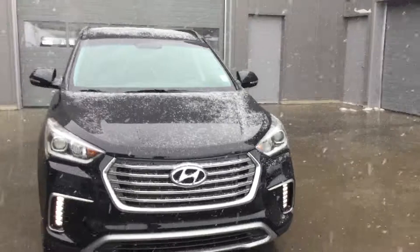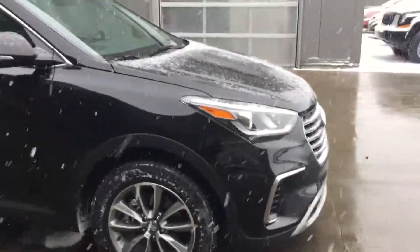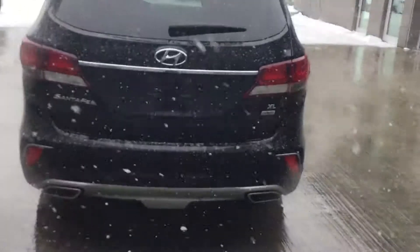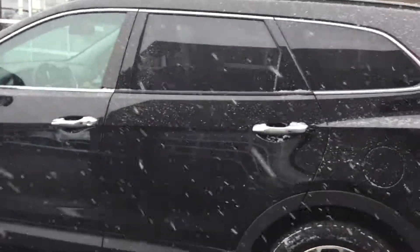As you can see it has a beautiful black paint, alloy wheels, no dents or scratches on the passenger side, dual exhaust, and no dents or scratches on the driver's side.